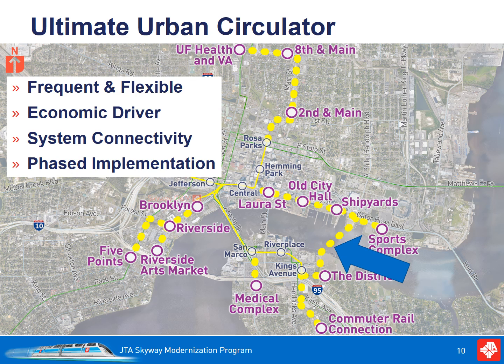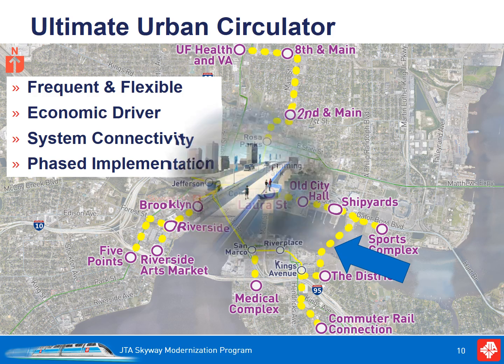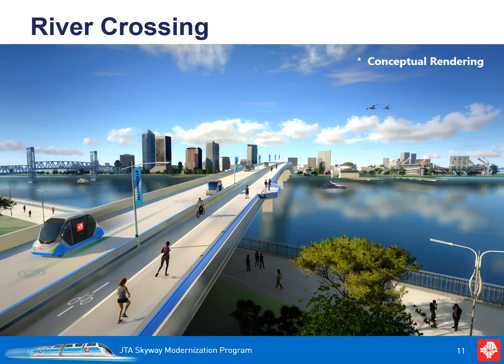An exciting element proposed for the UTC is a new bridge crossing the eastern ends of the North Bank and South Bank. This new river crossing is envisioned for transit, bikes, and pedestrians only. It would create an inter-transit loop and a pedestrian loop connecting the riverwalk on both sides. The new crossing would help unify and be a defining element for the entire city of Jacksonville.